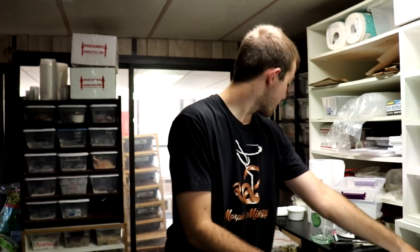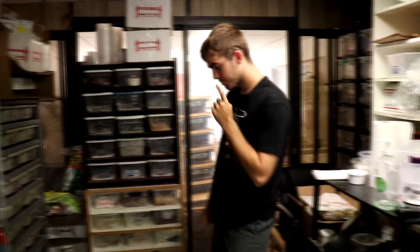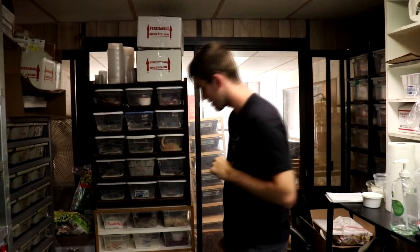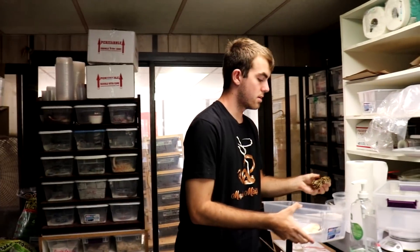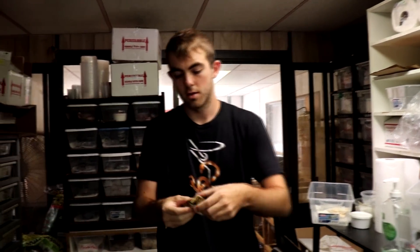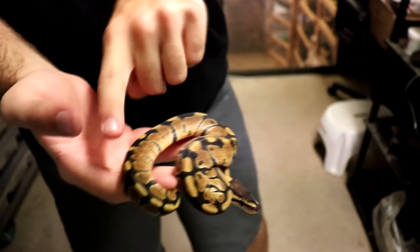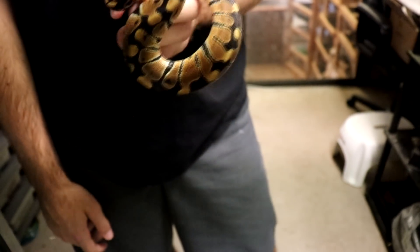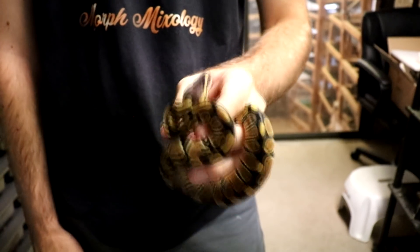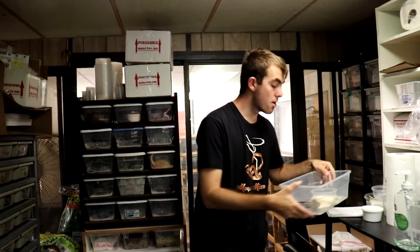That brings us to our final snake for tonight — a very pretty female, 100% het for clown. Just look at how that clown gene plays with the pattern, adds some blushing, and changes how the actual pattern works. This is a normal 100% het for clown girl, but with the right male she can do wonders. We do also have male het clowns available, so if you end up getting this girl and want a male we do have some available. And that is it for our ball pythons.